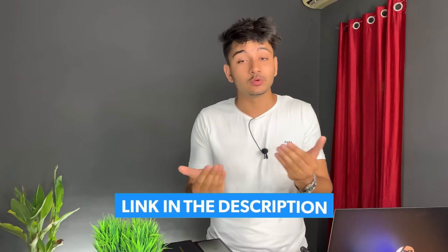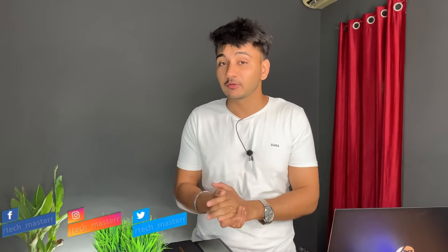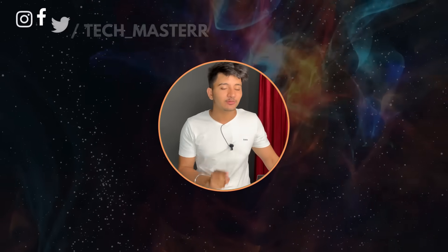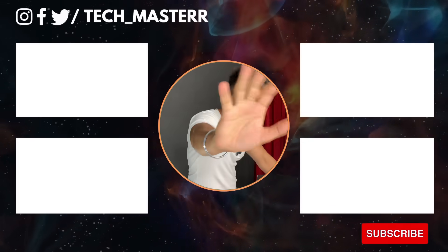These deals will be linked in the description. Go in the description and just click on it to reach your deals. I hope you'll like to see some great deals. If you liked this video, like it, share it, subscribe, and I'll see you next time.